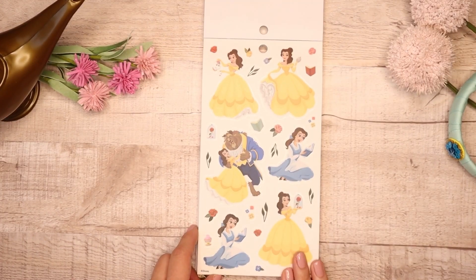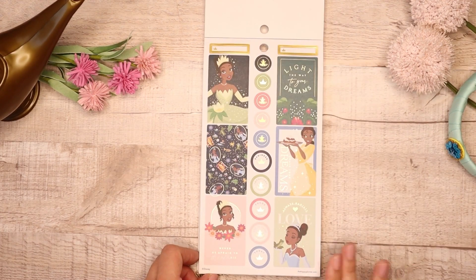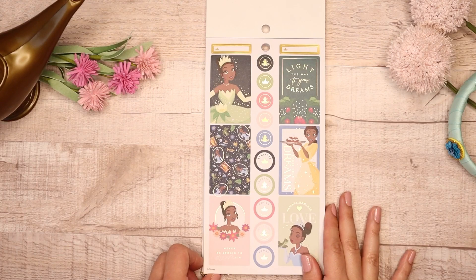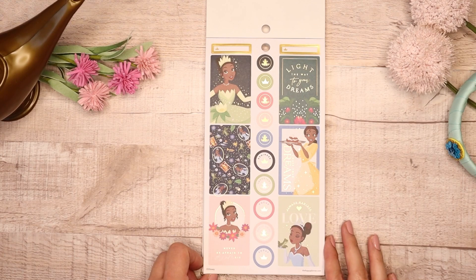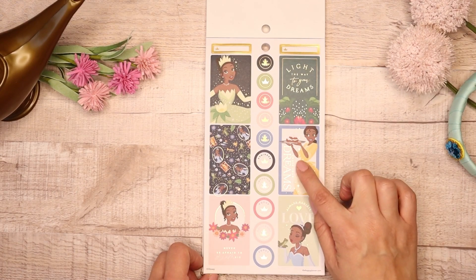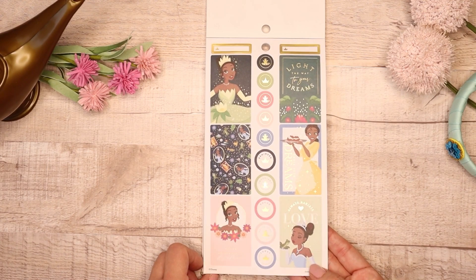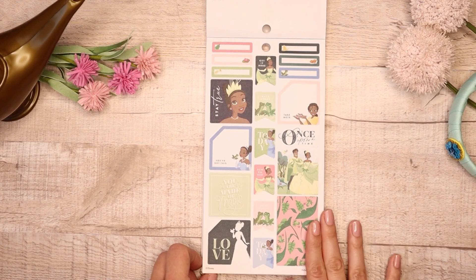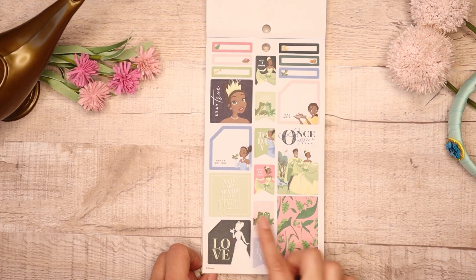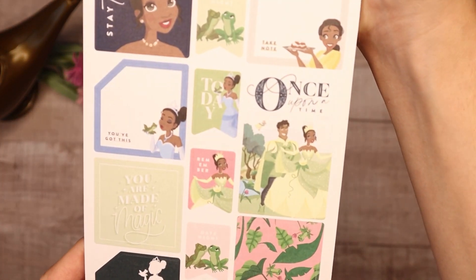I love that they did the clear stickers with these beautiful dresses. Then you go into Tiana — Tiana is available in the Once Upon a Time sticker book. I love this patterned sticker, it's one of my favorites. You have her here, it says 'Chase Your Dreams' in gold foil, and then in this beautiful blue dress kissing the frog. The monthlies have a great color scheme — pinks, greens, blues. Her quote says 'You Are Made of Magic' and there's Prince Frog and Once Upon a Time.